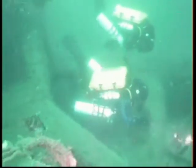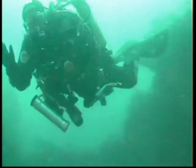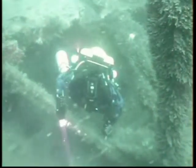Nice shot looking down over Graham and Nicky. And a shot of Megan — obviously doesn't want to be filmed. And here's Graham and Nicky again emerging from the wreck.